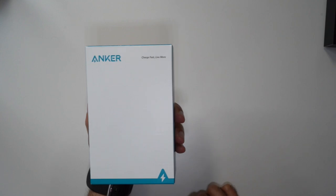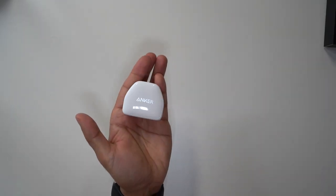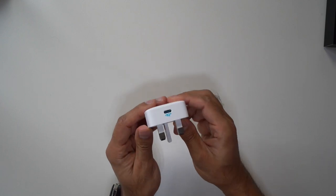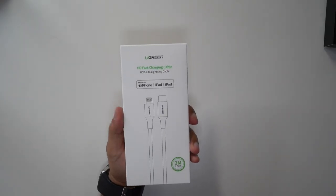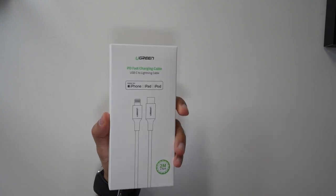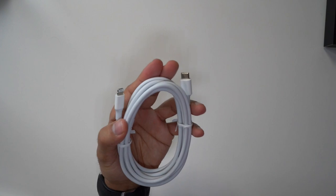An Anker USB-C charging plug for £21, and a Ugreen 2-metre USB-C to lightning cable for £16, just to extend the cable length for various different purposes.